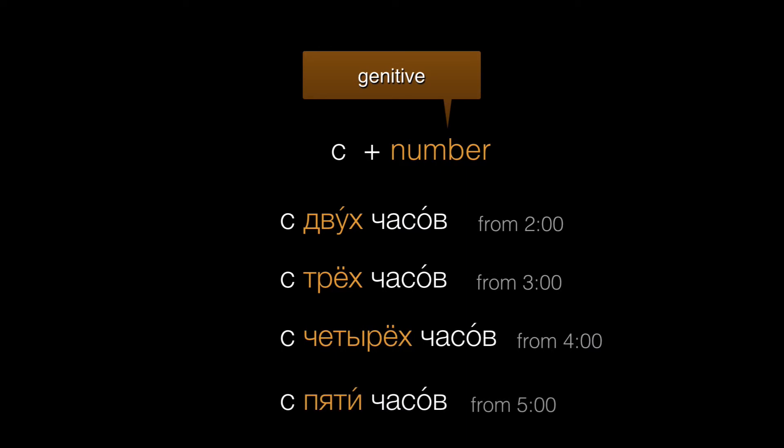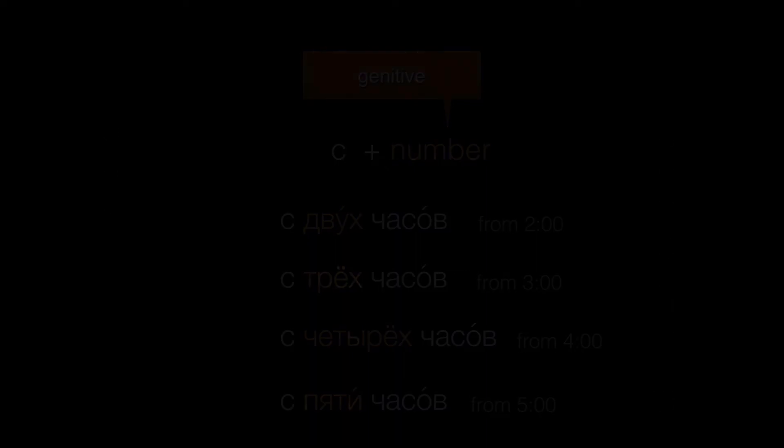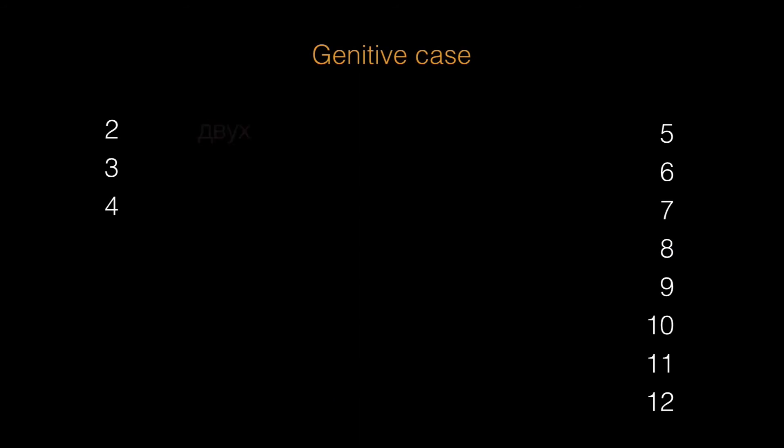So this means you will need to learn the case forms of the numbers. I know that looking at tables isn't always the best way to learn a language, but let's point out a few patterns that may help. Двух, трех, четырех all have this х sound at the end. Note that we have only one form, двух, for all genders, so no worrying about два versus две.